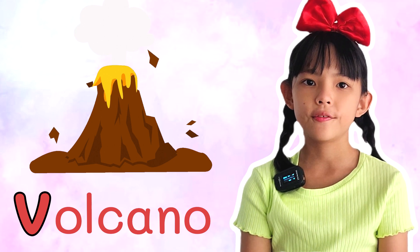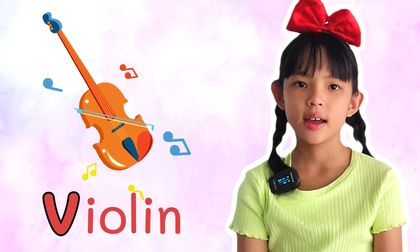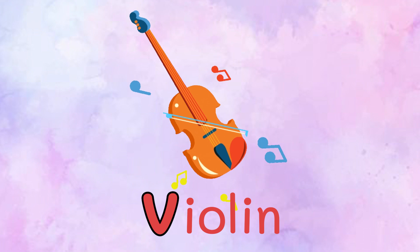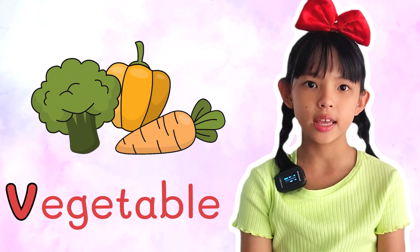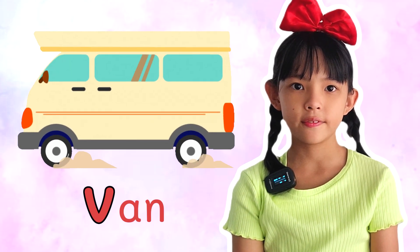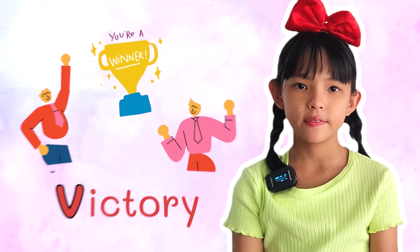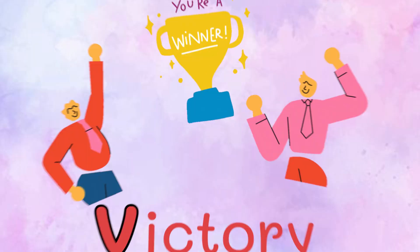Volcano. Violin. Violin. Vegetable. Vegetable. Van. Van. Victory. Victory.